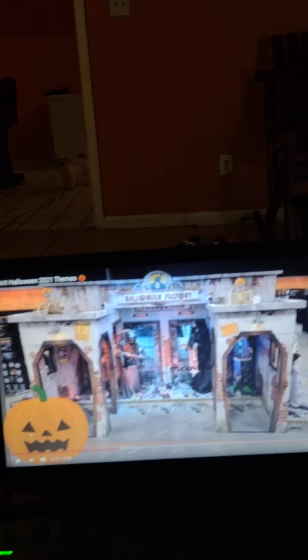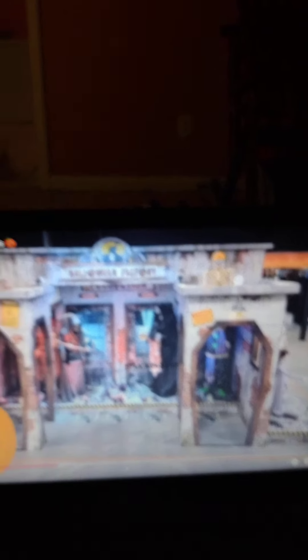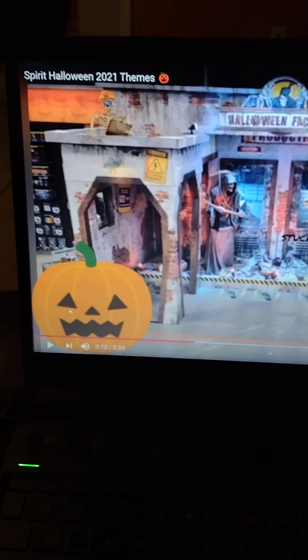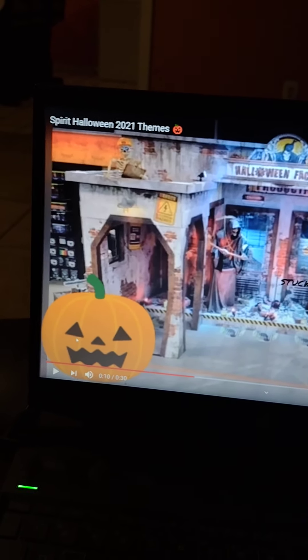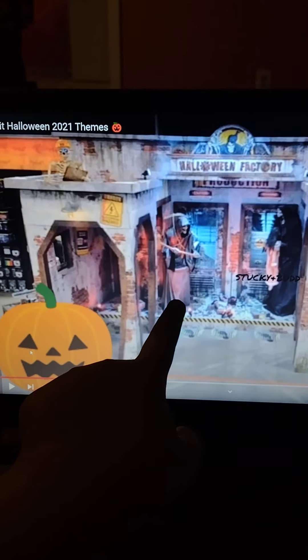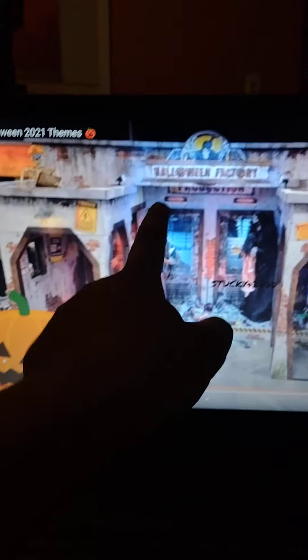Moving on to the next image — over here is a sign that says 'Halloween Factory.' It looks like some type of animatronic, like a zombie animatronic. And then over here this kind of looks like Jack the Reaper.